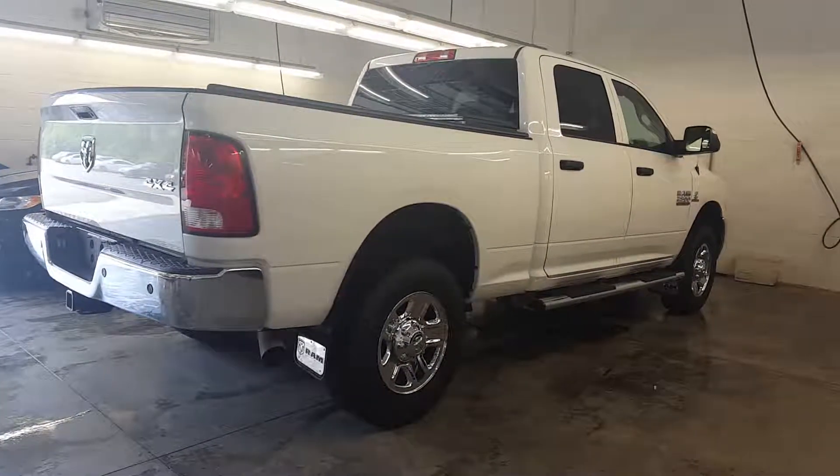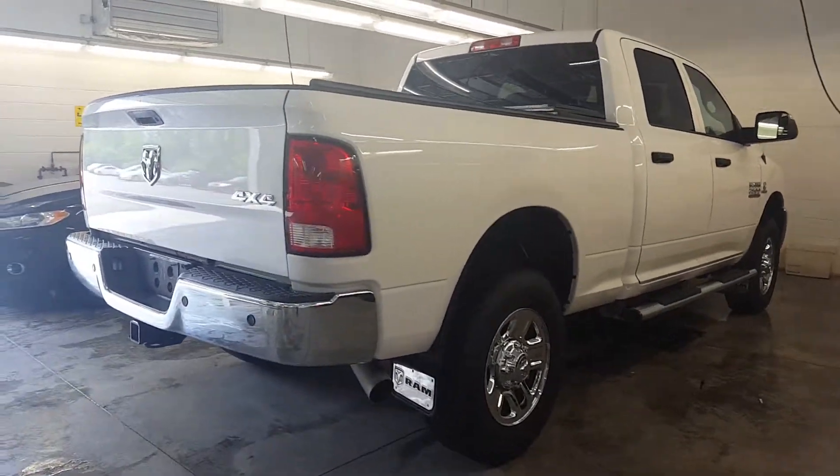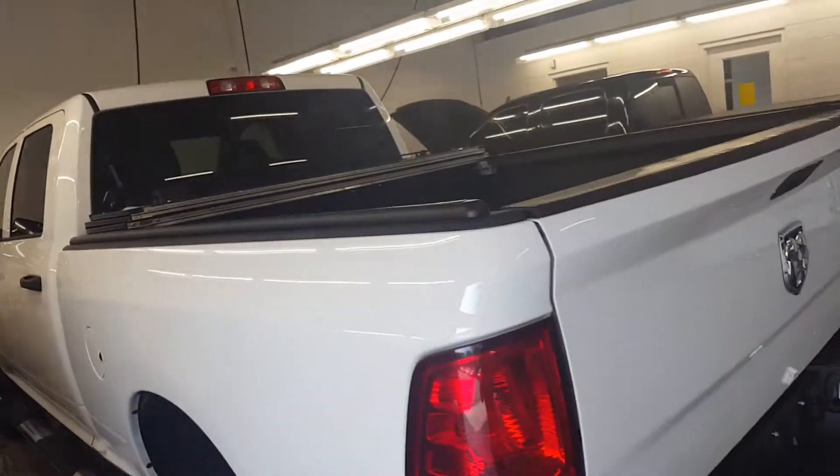Hi Mark, this is Paula, the online sales coordinator for Armstrong Dodge. I just wanted to share with you this Ram 2500 — it does have a short box, it's got a spray-in bed liner, a hard tunnel cover, and it's a crew cab.